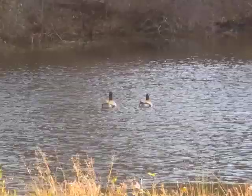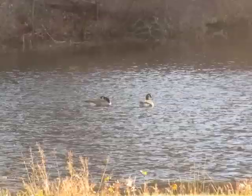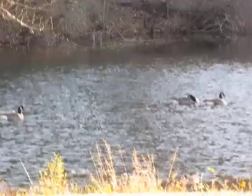The water is running from right to left, and yet the Canada geese don't move relative to the land. They stay firmly put. This one too, on the left — firmly put relative to the land.